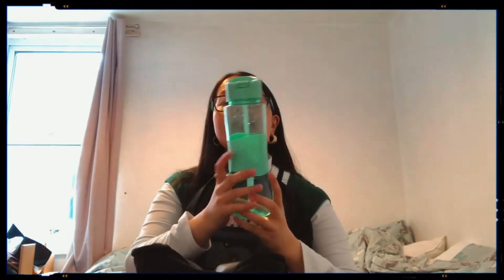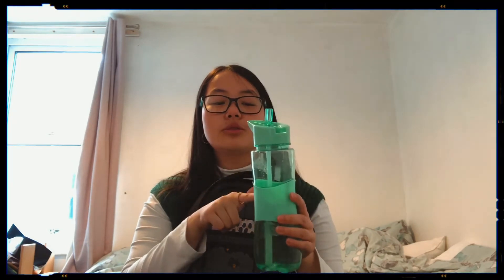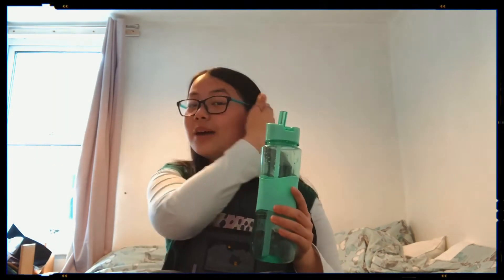Now on to what's in the actual main compartment of the bag. First thing I have is my water bottle — it's from Primark and comes with a little straw. I find that having a straw makes drinking water a lot easier. With a normal water bottle I have no coordination and sometimes the water misses my mouth and goes down my top, so the straw really does help.